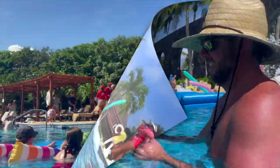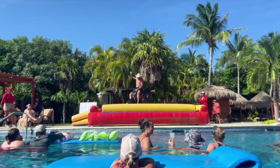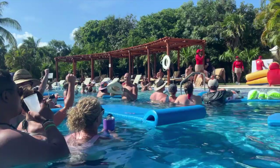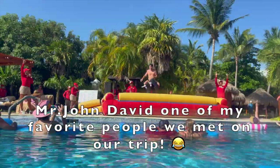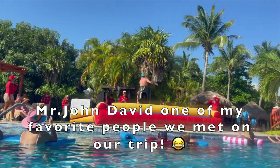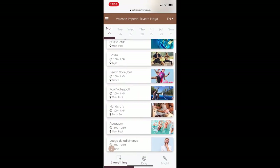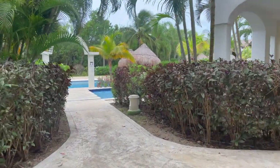If you missed the foam party, there are other things to do besides the pool. They had a bull riding event one day that was hilarious. One thing that was really helpful for keeping up with activities is the app you can download once you get there — it actually works, which is rare. The past few resorts I've been to, the app never worked. So you can definitely keep up with what's going on through that app.